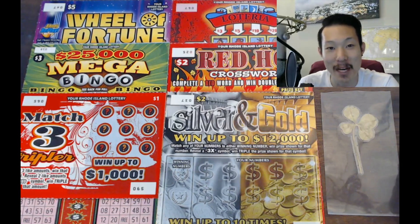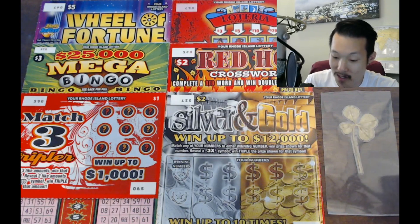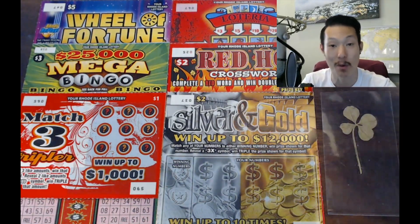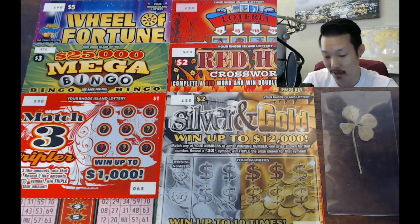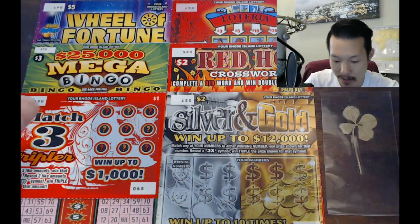What's up everybody? How are you doing today? My name is Kef and welcome to another Kef Empire Scratcher video. Today we're going to be playing some Rhode Island Lottery Scratchers. It's the first time ever we're playing some from Rhode Island. This is from our fan Marion — thank you so much Marion for sending these scratchers. We really do appreciate it. Let's see how we can do on these.